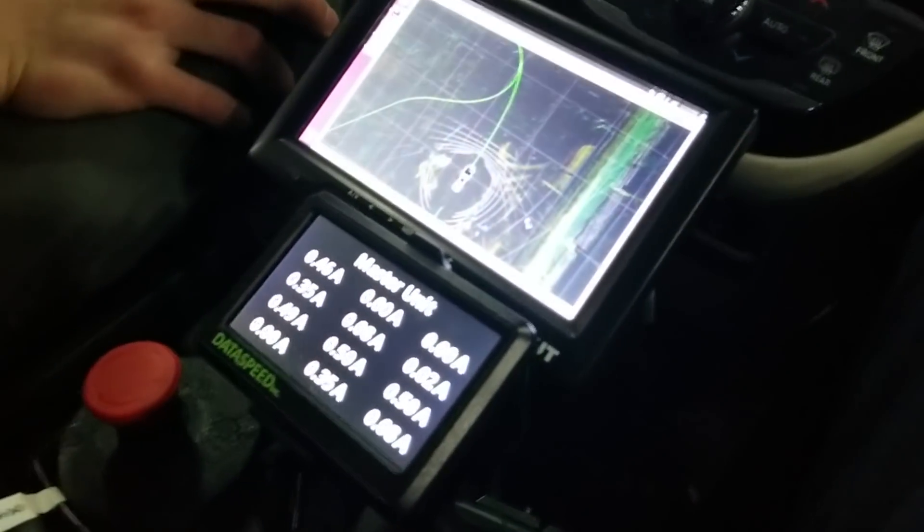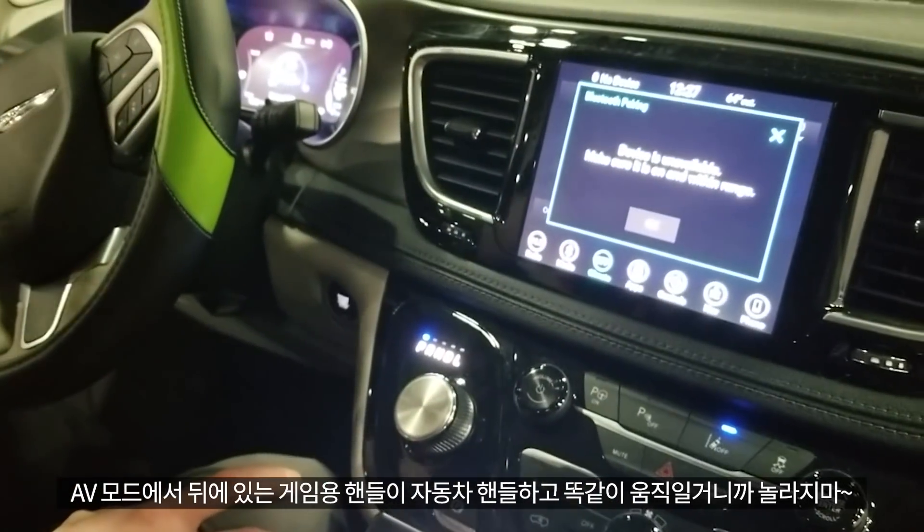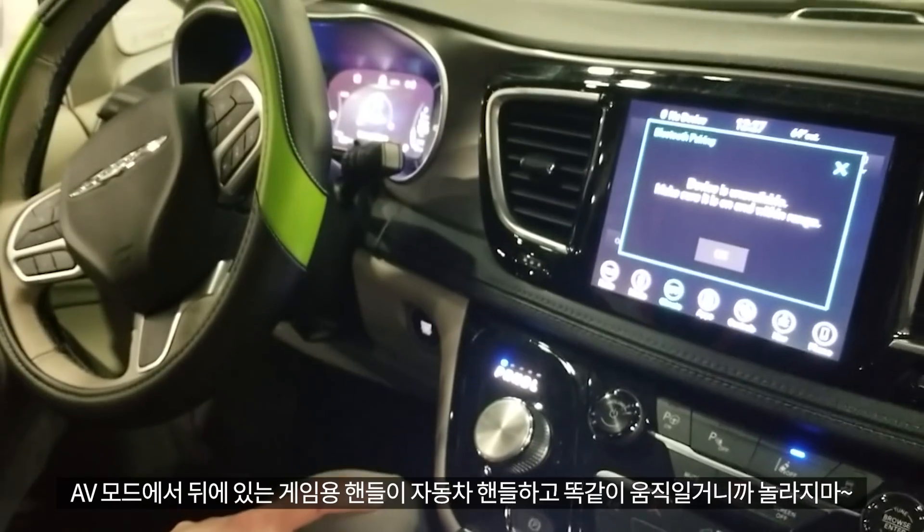Just to let you know, your steering wheel is going to mimic my steering wheel during autonomous mode. It's going to move — don't be too alarmed when that happens.